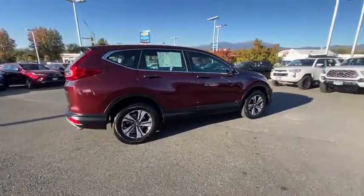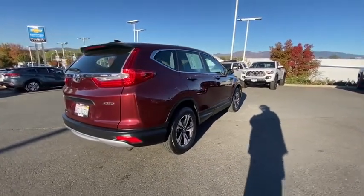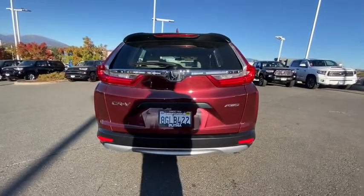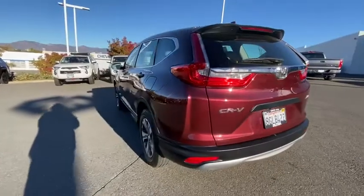This vehicle has less than 30,000 miles. Here are some of this vehicle's great options: keyless entry, all-wheel drive, backup camera, Bluetooth, adjustable steering wheel, power steering, cruise control, and four-wheel disc brakes.